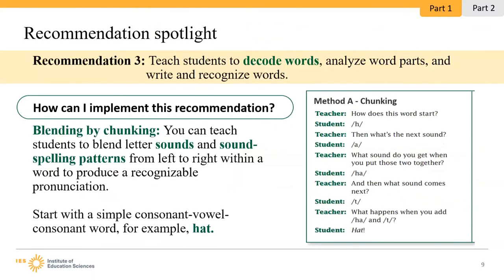When we're teaching students to decode words, analyze word parts, and write and recognize words, we really want students to orthographically map those sounds to symbols — the graphemes to the phonemes. You can implement this strategy by teaching students to blend letter sounds and sound-spelling patterns from left to right within a word to produce a recognizable pronunciation. Around 50% of all words in the English language have regular expected sound spellings, and another 36% are regular with only one unexpected sound spelling. So 86% of words are fully or highly decodable once the alphabetic code is cracked, making word recognition a critical component to becoming fluent readers.